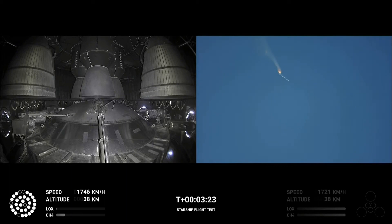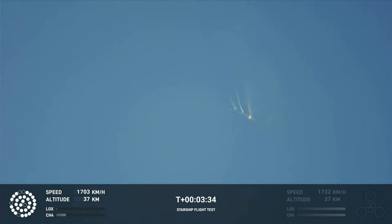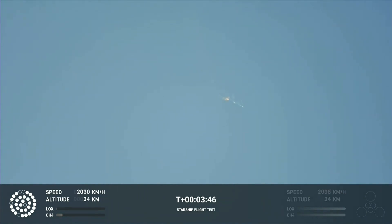As of right now, we are awaiting stage separation, where Starship should separate from the Super Heavy booster. It looks like we saw the start of the flip, but from the ground cameras, the entire Starship stack is continuing to rotate. We should have had separation by now — this does not appear to be a nominal situation.